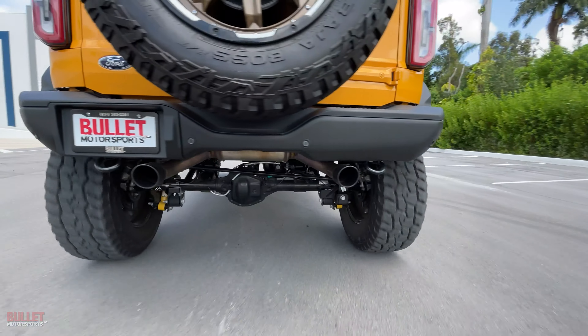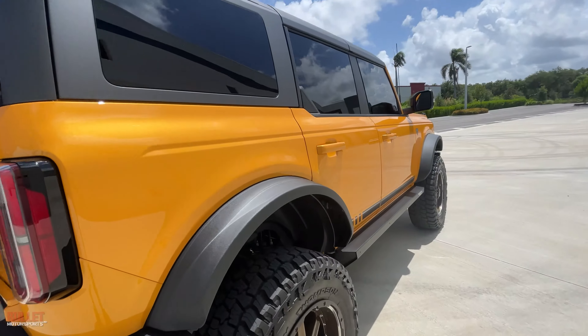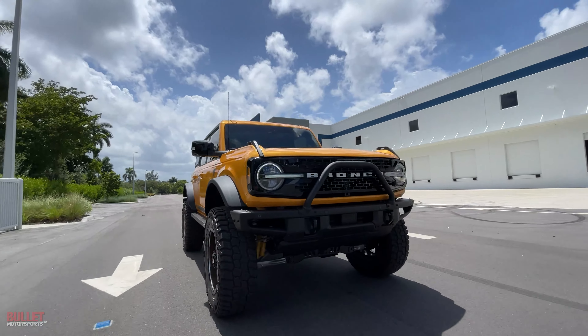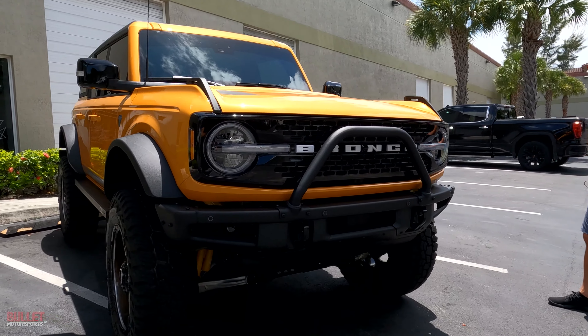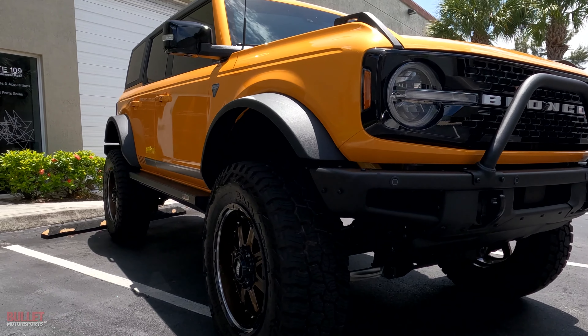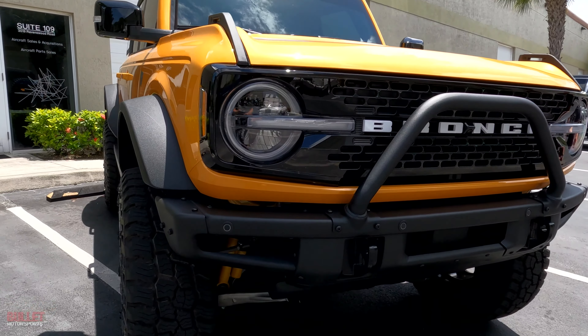Hey guys, it's Jonathan from Bullitt Motorsports. Today I'm going to show you a beautiful 2021 Ford Bronco — it's the First Edition Sasquatch. It has a four and a half inch lift, custom wheels, 37 inch tires, and it's fully loaded. Click on the link below for everything you want to know, including whether we're going to finance it, auction it off, or give it away for free.